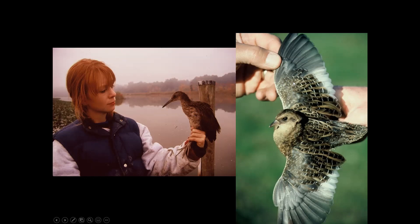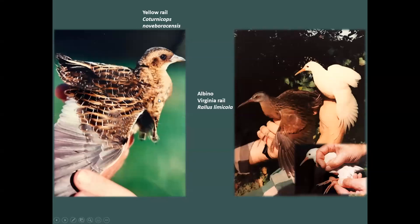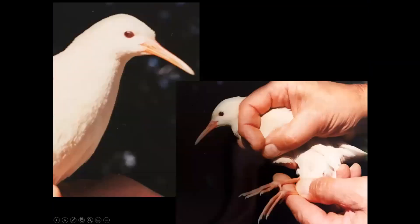We've also caught rare species: a king rail, which is rare to catch here; and a yellow rail — probably the only one ever captured at Jug Bay, an extremely unusual species to see here. Remarkable among our catches was an albino Virginia rail — nearly a one-in-a-million find. This white bird had no pigment anywhere: not in the eye, bill, feet, or feathers. How it survived to that point given that this species completely depends on its camouflage, I don't know. The eye was pink, just like an albino guinea pig.